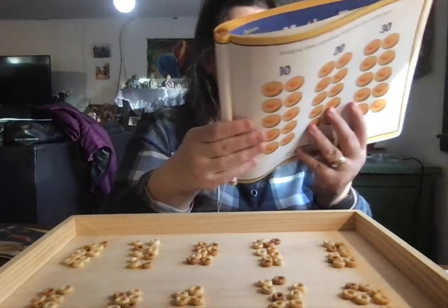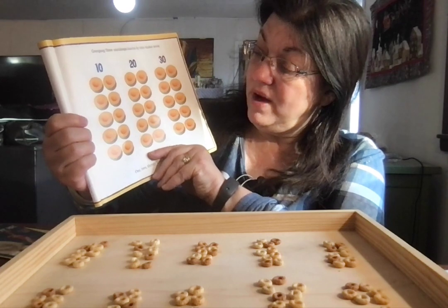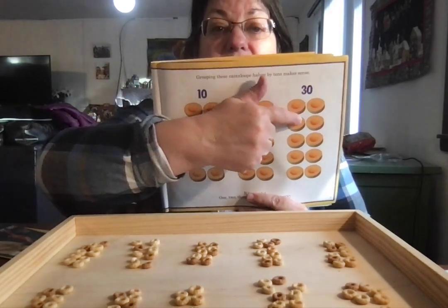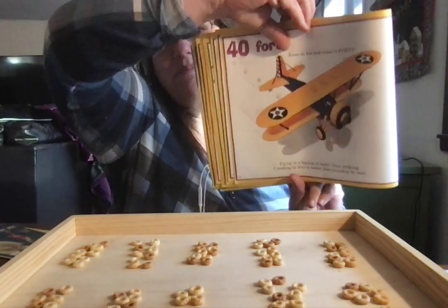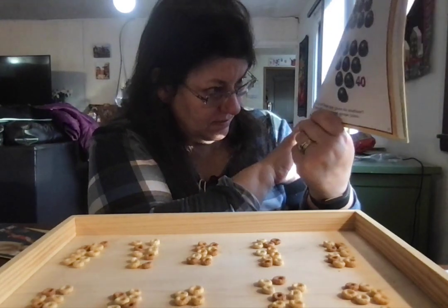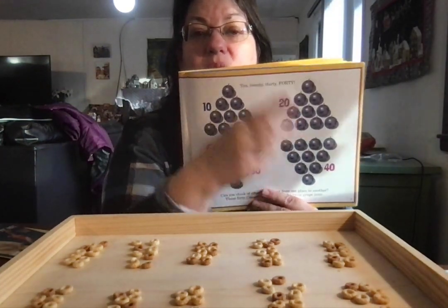A golf cart's another way to get around, but this is no time for sports — we're going to need to count by tens. We have 30 cantaloupe halves: 10, 20, 30. Look at the old biplane — it's going to take us to 40: 10, 20, 30, 40.